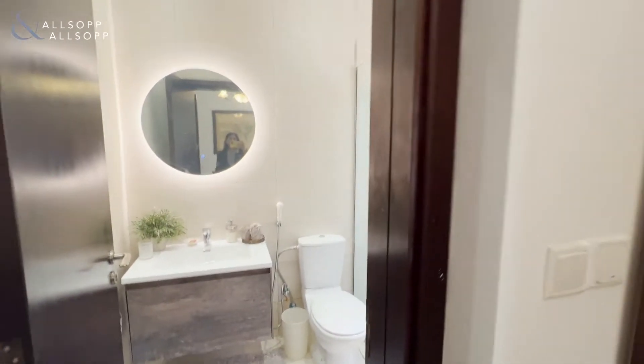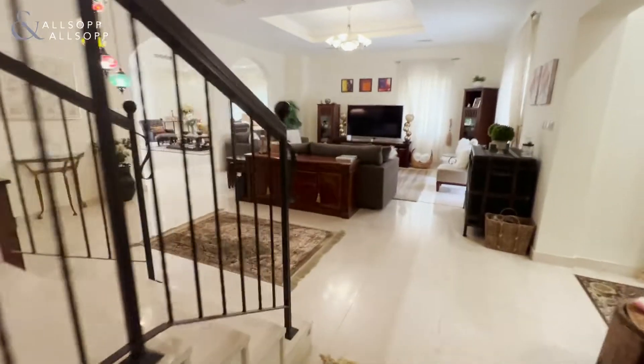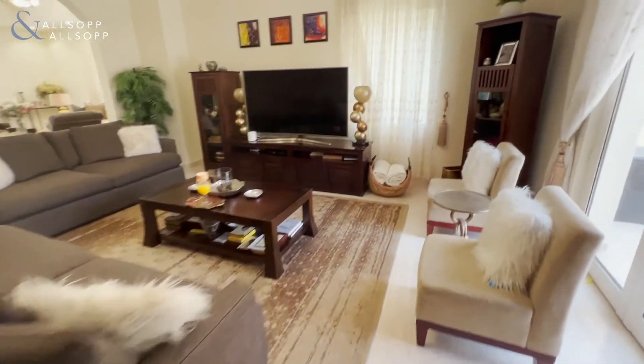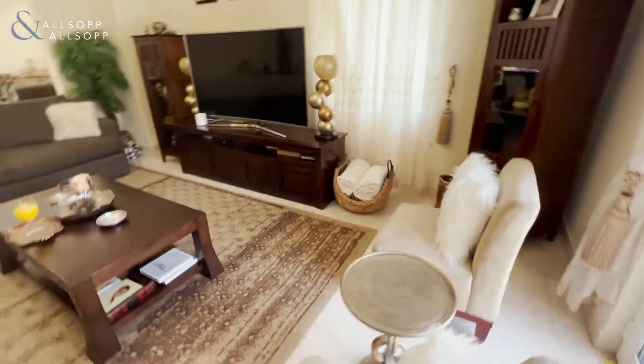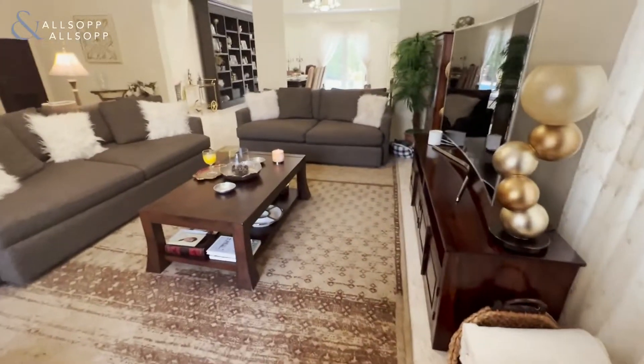Everything you see here has been upgraded. The AC is controlled separately from the central AC. Now let's go back into the main room — you have enough space here to have your friends, relatives, and family in this living space.